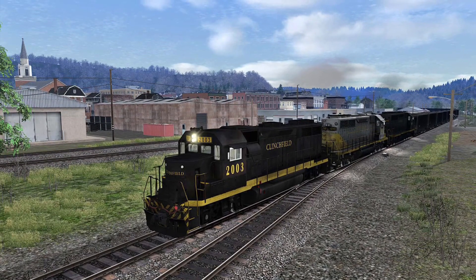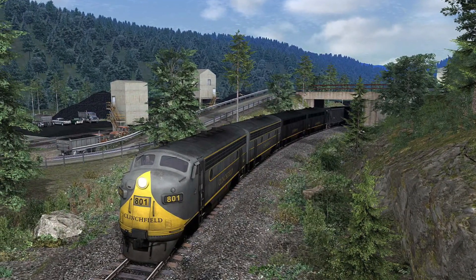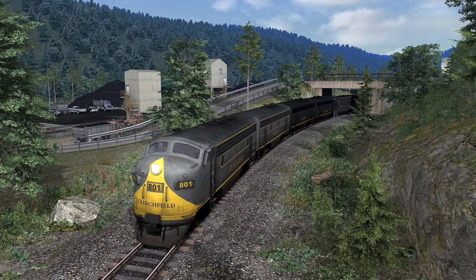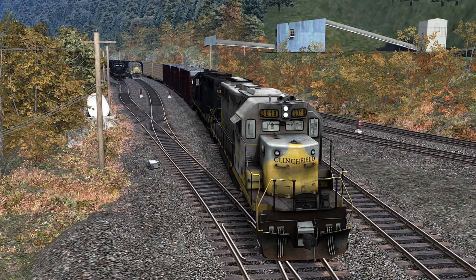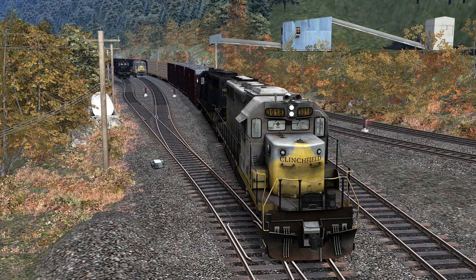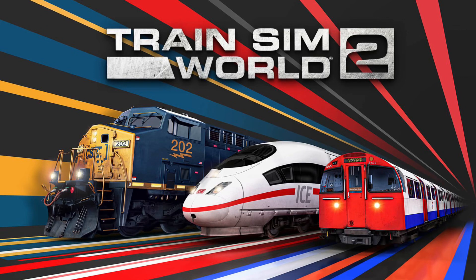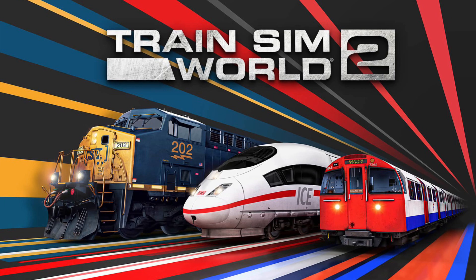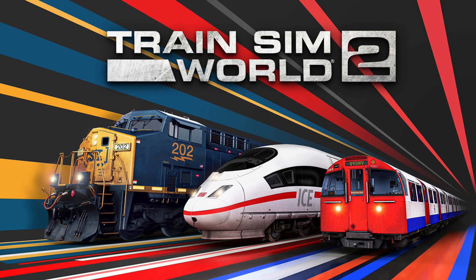In terms of the locomotives coming with the Train Sim World route, we are getting the very iconic — if not one of the most iconic locomotive designs ever — the EMD F7, and also the workhorse SD40. Which livery they're going to be in, I don't know. The Train Simulator version has two livery options: yellow and grey, and black and yellow. The route also features a lot of rolling stock, including 70 and 100-ton coal hoppers, a variety of freight cars to pull tonnage in manifest freights, and it also comes with a caboose.